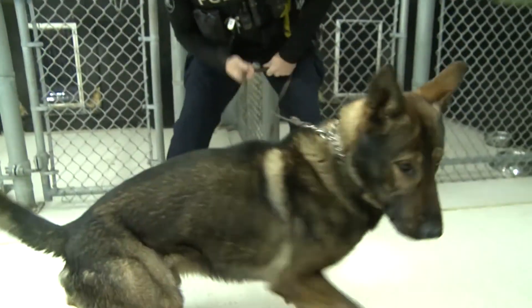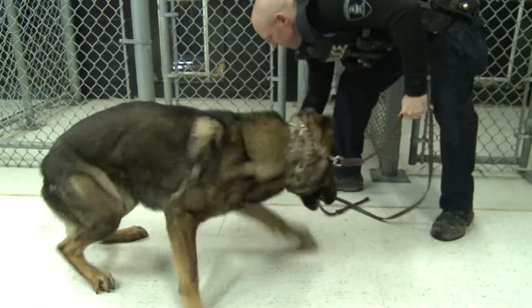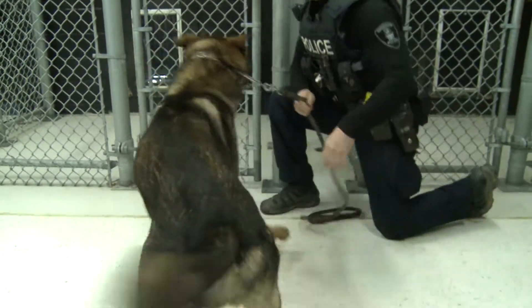There are a new set of paws in the Windsor Police K-9 unit, who recently introduced dog officer Fuse with handler Constable Chris Lozon.